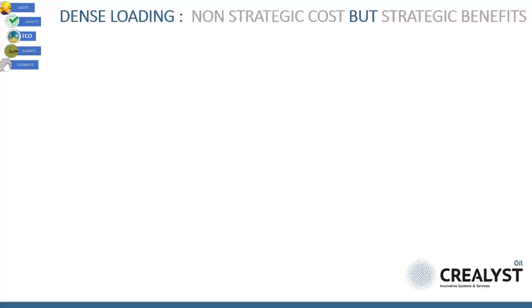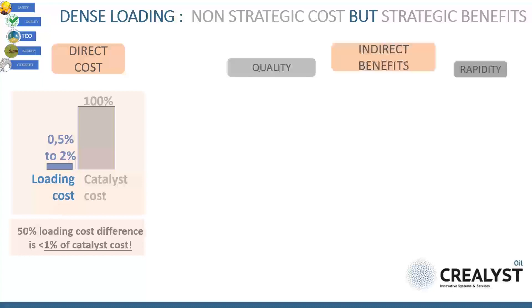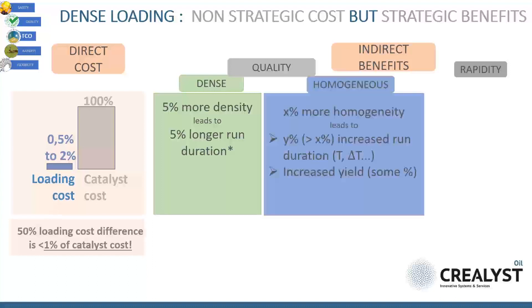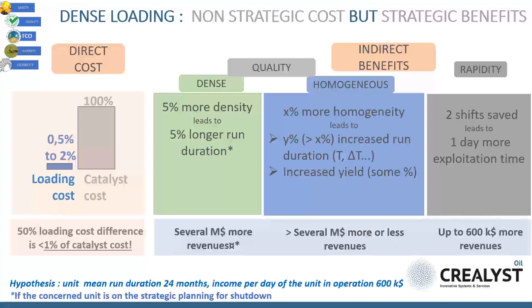Now let's talk about cost. Dense loading is not a strategic cost — it is negligible compared to the price you pay for the catalyst itself. But catalyst loading can be part of an important value. Remember the image of the ring which can highlight or spoil the diamond. You can gain or lose some hundreds of thousands or some millions of dollars. So make the good choice.